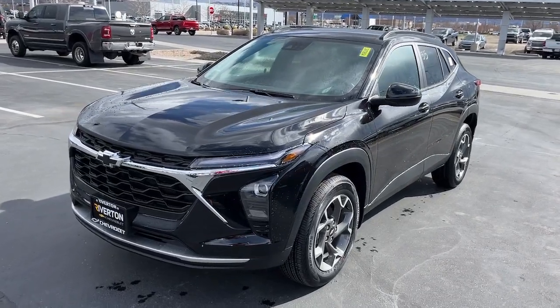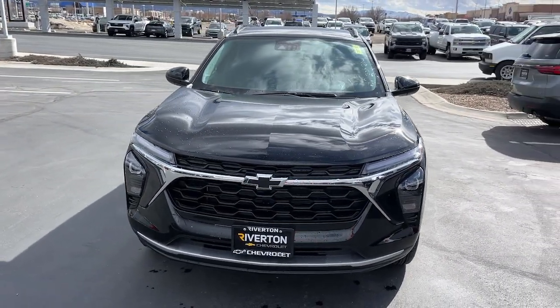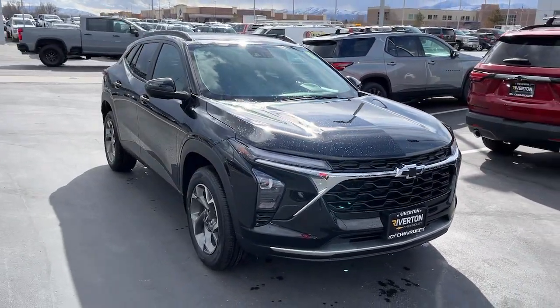Here is a wonderful 2024 Chevrolet Trax. Take your adventurous spirit wherever it wants to go in the versatile and efficient Trax. With flexible cargo space and efficient design, it energizes your daily drive.